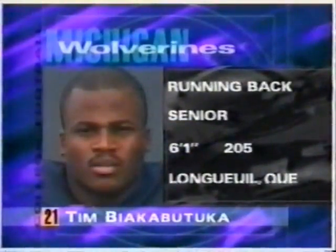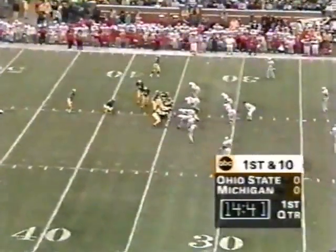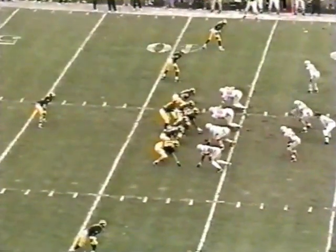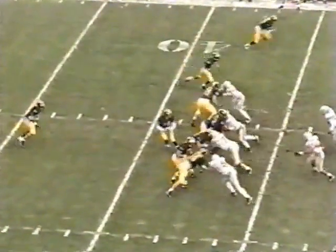Out of Longue, Quebec — La Belle Province — at last word still a part of Canada. They've had a lot of consistency on that offensive line, hence the success of Biakabatuka this year.